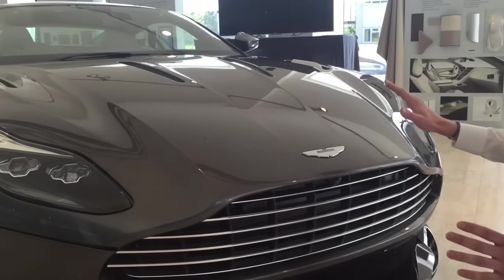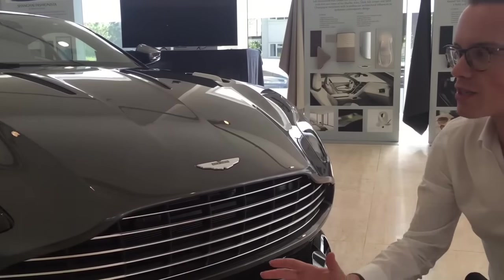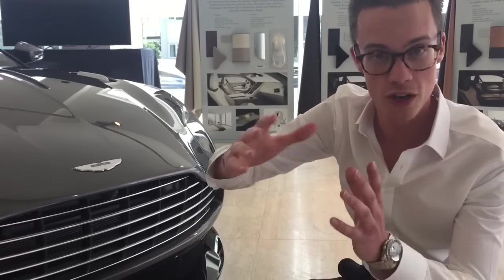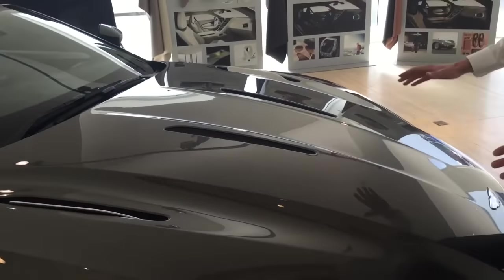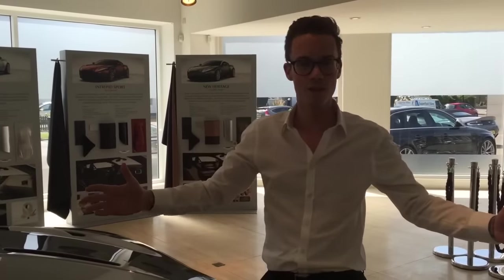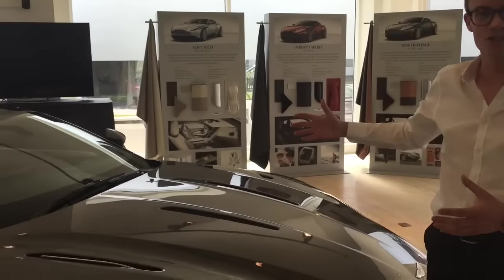The clamshell bonnet is all aluminium, and the buyers actually had to go out and source the largest piece of aluminium they could. When we say clamshell, basically it wraps around into the front wings. The reason for this is so that there are no ugly shut lines within the bonnet - it is literally just one piece. It wasn't just a buying challenge, but also an engineering challenge, and they had to find the largest press they could to make it in this gorgeous shape.